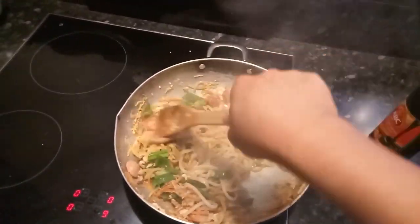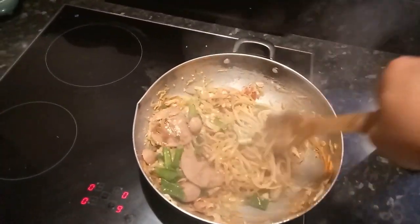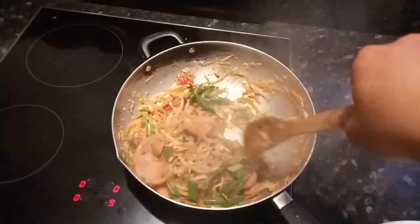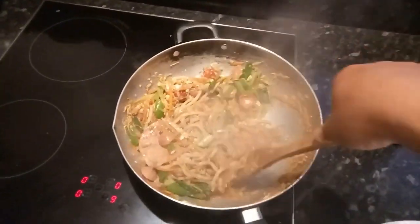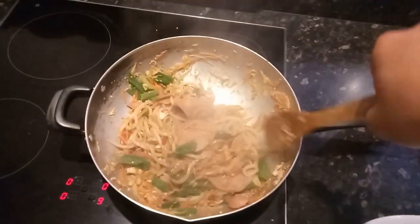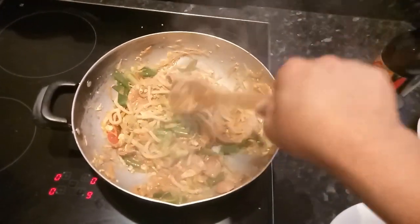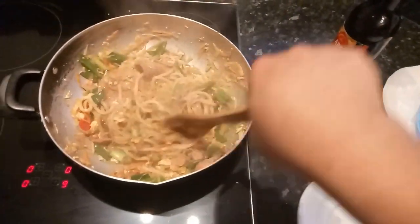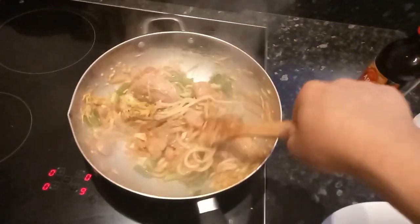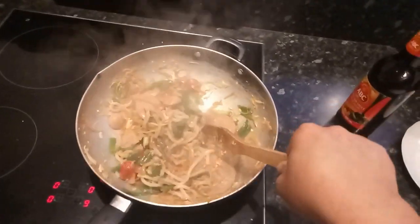I can smell the tom yum! Today I'm not using seafood — just chicken and sausage. But you can substitute with seafood, fish, beef, or pork. In two minutes it will be ready, once the spring onion is done. I'm going to have this for dinner.